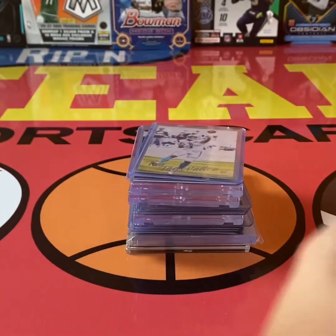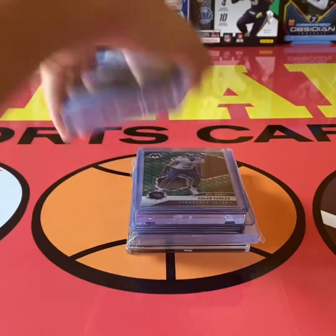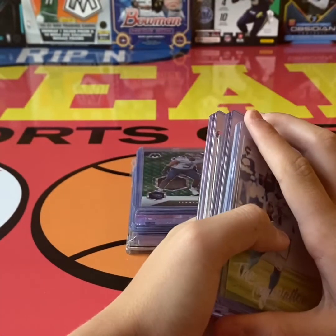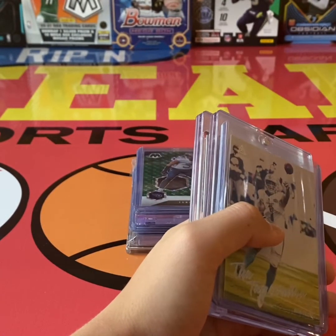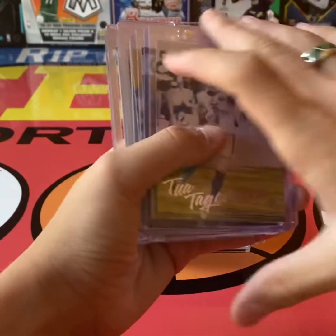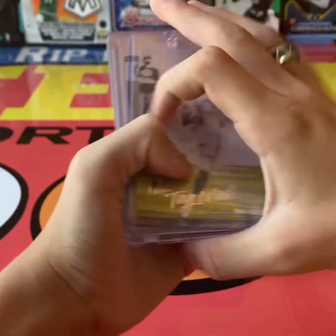And then we got a Steph Curry Reactive Orange. If you like these videos, I'll be coming out with lots of stuff like this — like, subscribe, ring that bell, drop a comment down below, and follow me on Instagram so we can keep up the content.